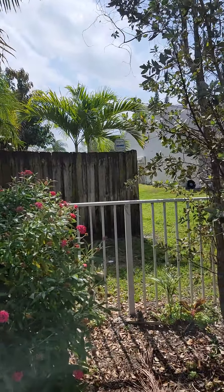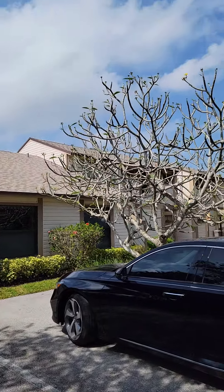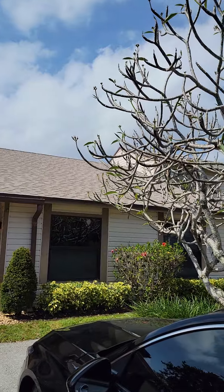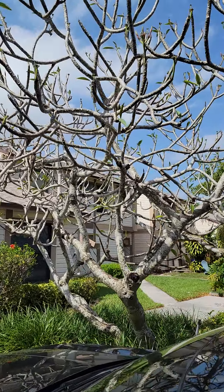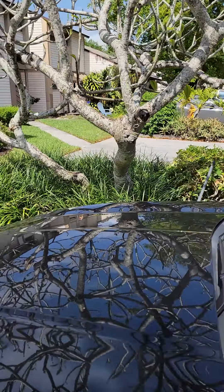They've got a little railing here — you can just see outside how tight it is. This is called a frangipani, also the lei tree. It has the blooms they use for leis in Hawaii. That's a beautiful tree and the landscaping here is really nice — that's what I wanted to point out to you.